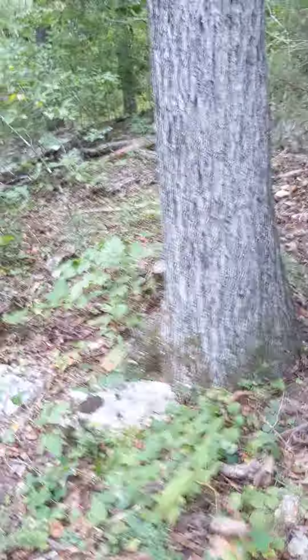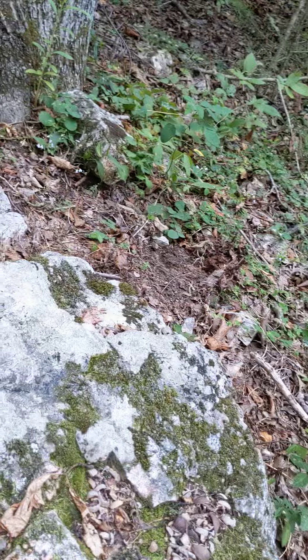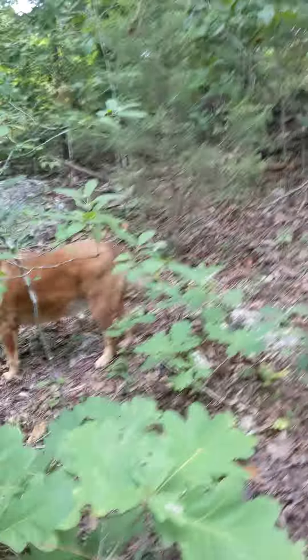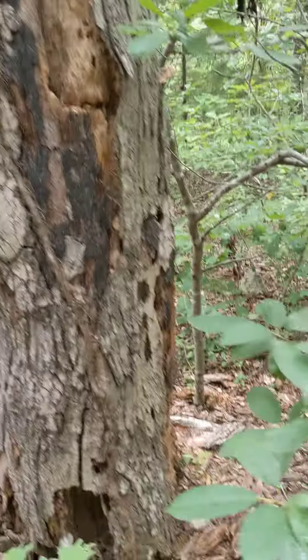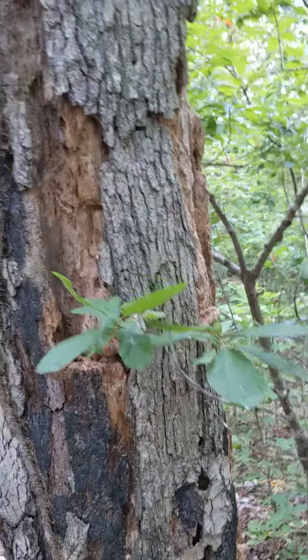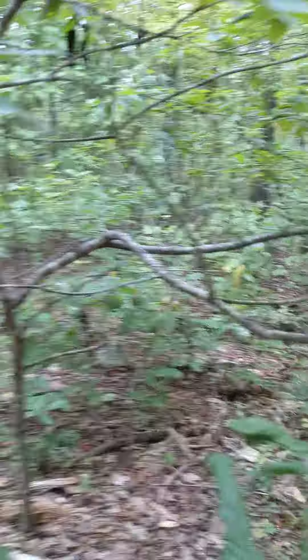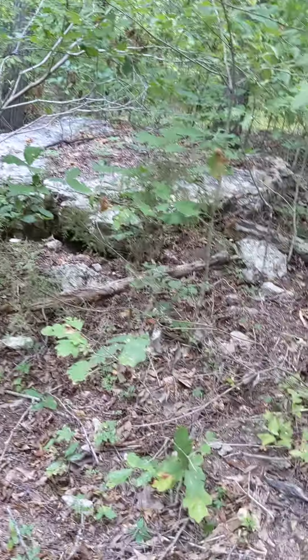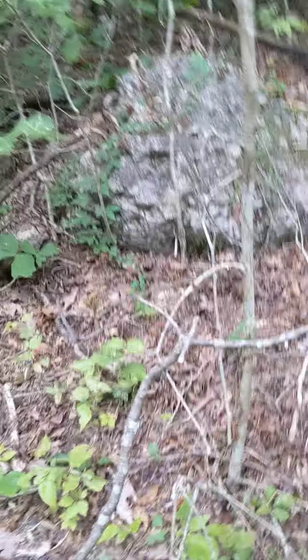Spider web — go away spider. I'm sorry I've damaged your web. I'm going to pause here and look around a little better. Another dead tree. There's a mushroom getting started. Big rocks. More tree.